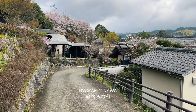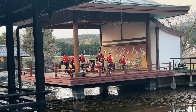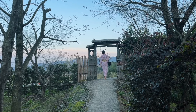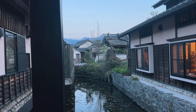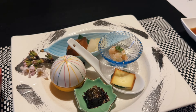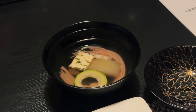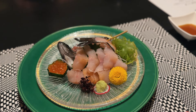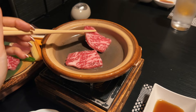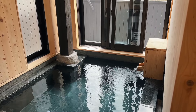Our home for the next two nights was Ryokan Minowa, a secluded and peaceful ryokan with a small number of rooms. We picked our yukata and headed over to the main dining hall for dinner, which was another satisfying course of regional cuisine. It was so healing to spend the rest of our evening there, followed by a morning soak in the onsen before breakfast.